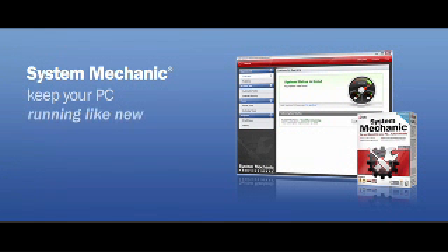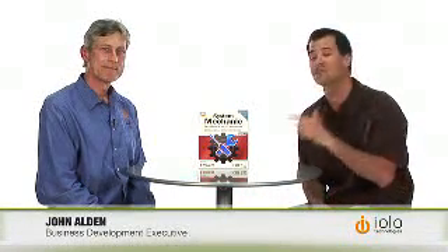Iolo Technologies System Mechanic is the number one selling PC tune-up software with over 18 million users worldwide. I'm really happy to have John here from Iolo to tell us how this product is going to help your computer run faster and live longer.